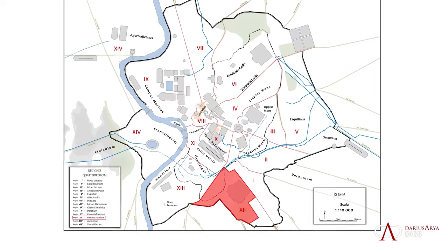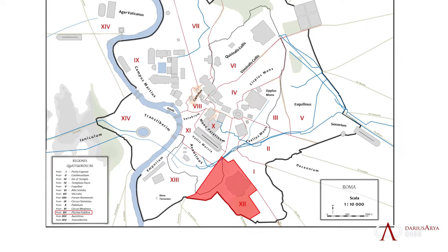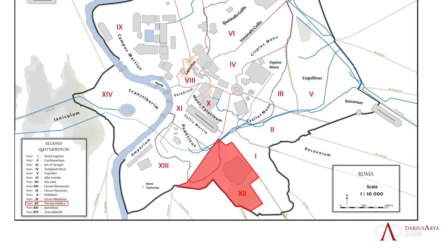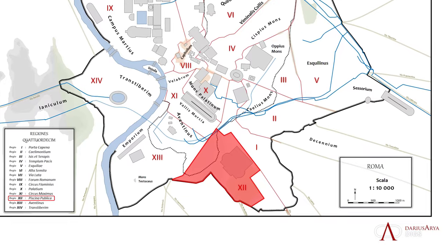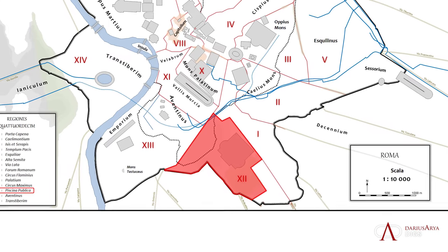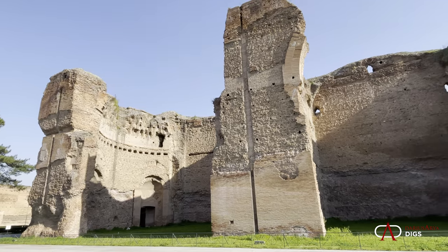Let's locate ourselves in Rome. We're in the 12th region, known as the Piscina Publica — a place known for having a natural pool. We're in a valley between the Caelian Hill and the Aventine Hill. The great structure in antiquity here is the Baths of Caracalla, and the Via Appia ran right past it, going all the way back to 312 BC.